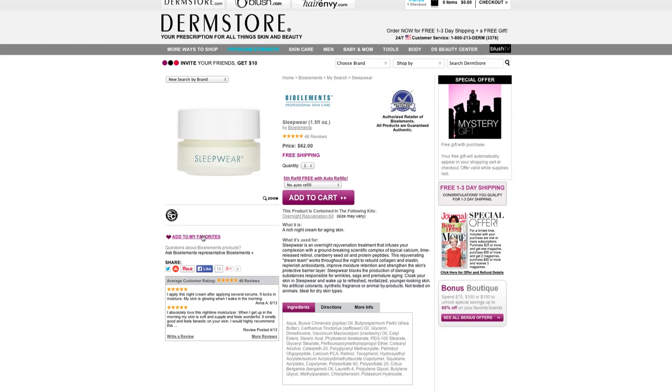When you add the product to your favorites, you'll automatically save 10% every time you purchase. So I just saved $6.20. And that's it — easy peasy, right?